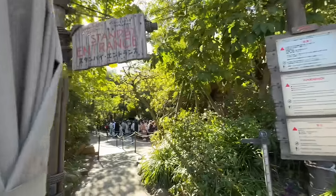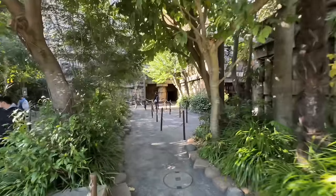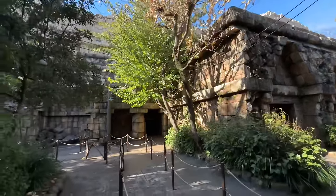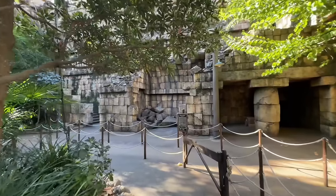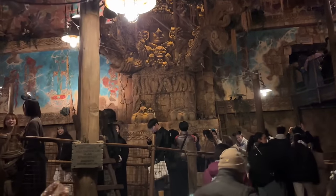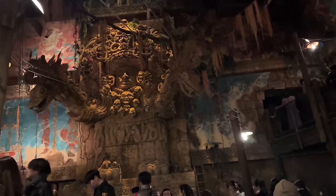Next up is Indiana Jones Adventure: Temple of the Crystal Skull! This is going to be so much fun — into the jungle we go. It has a posted 55-minute wait. I'm already loving it — look at the facade on this! Similar to the one back home, very detailed, but this one is themed to a South American theme. We've made it into the temple — wow, look at this!